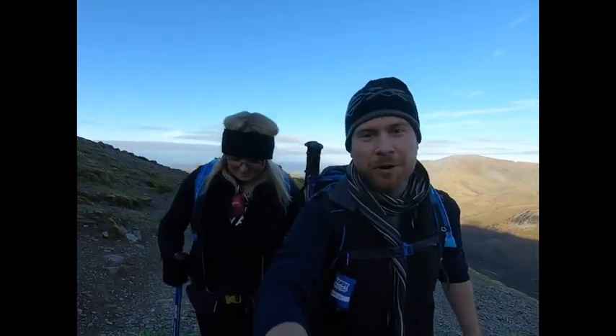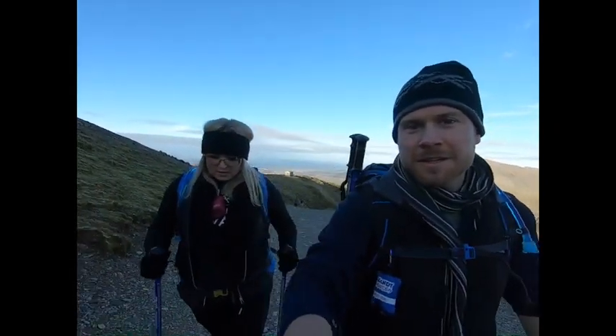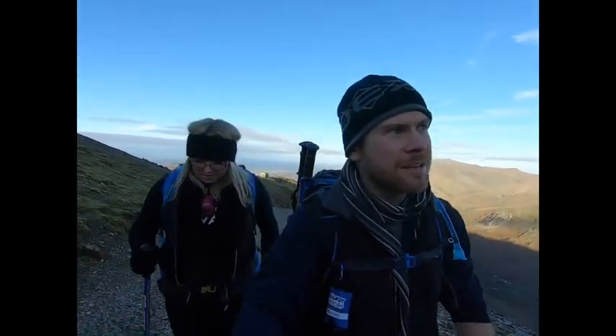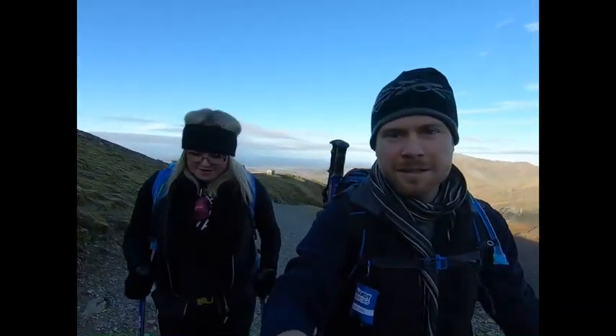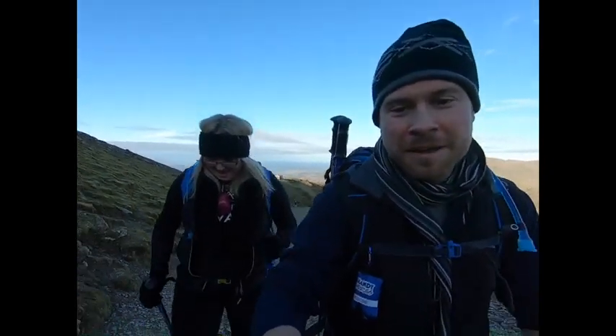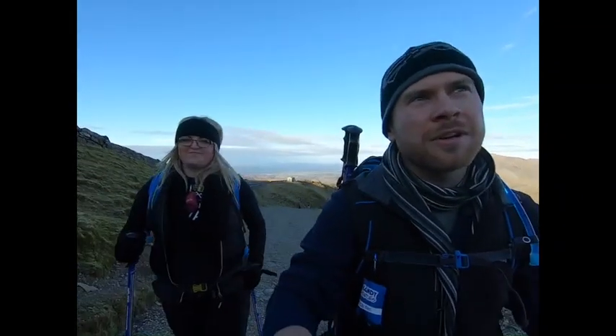So guys, we've just passed the black spot now. It's actually a bit easier — we were coming up a minute ago and the path was unbelievable, we were so out of breath. But this section is a bit easier now. We're in no fit state to film on the way up, but hopefully not too much further to go.